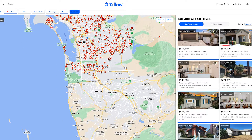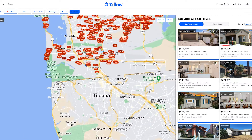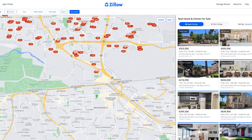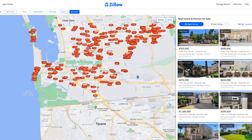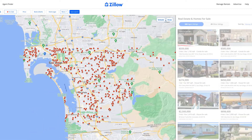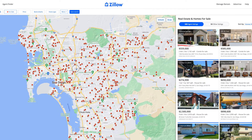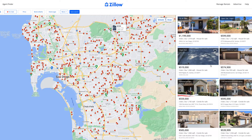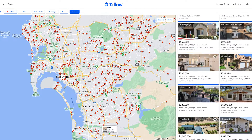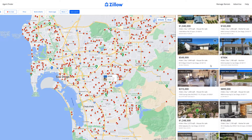We have the border with Mexico right here — you are literally on the border. If you take the 5 freeway, there's a sign that says 'last exit before the border' and you could literally end up in Mexico very quickly. You've got Chula Vista down here and San Diego right here, but this is all basically the greater San Diego area. It's really nice — let's look at some price cuts.